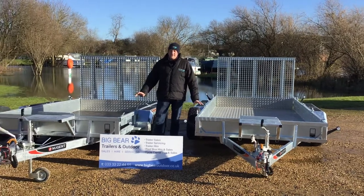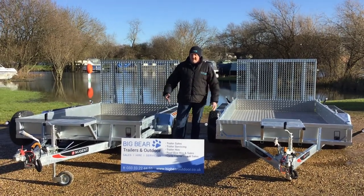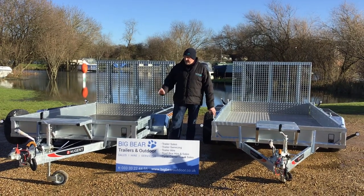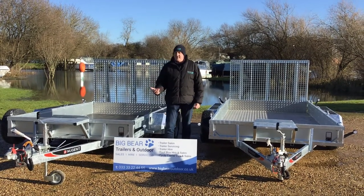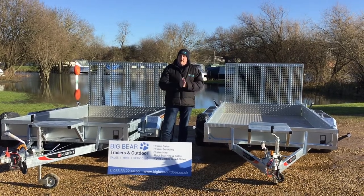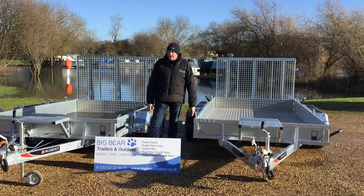A key feature on these trailers and across the Nugent range as a whole is quality, strength and robustness. These have just got a reputation that's growing and growing in terms of followers. They've always stayed true to their qualities of strength and robustness, but the people recognising and following that now is just getting stronger and stronger.